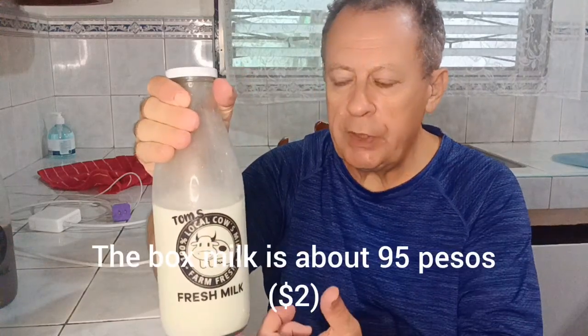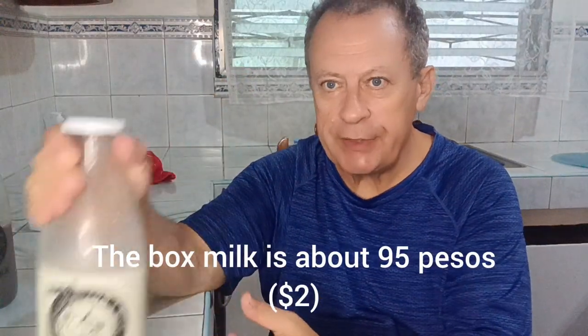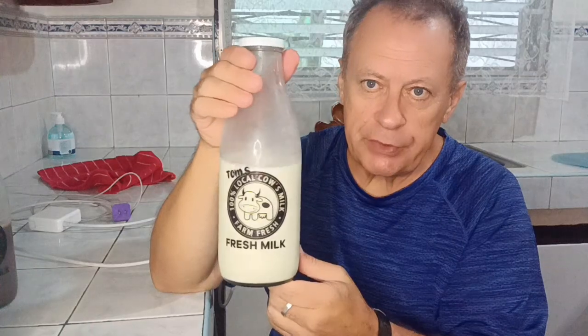My neighbor's name — I call him Jet, spelled J-E-T-T — but his real name is Tom. He has Tom's 100% local cow's milk, farm fresh milk. He lives right next door and he charges me 120 pesos per bottle. This is a one liter bottle, about the same size as the box — the same amount of milk, maybe a little more, for 120 pesos. And it is good. It is really good.